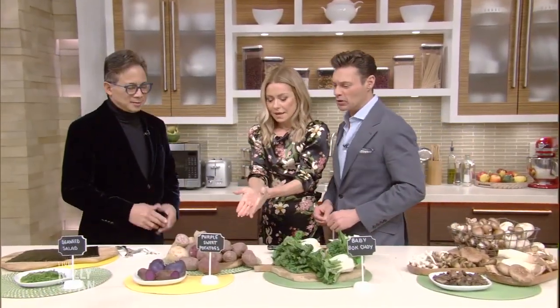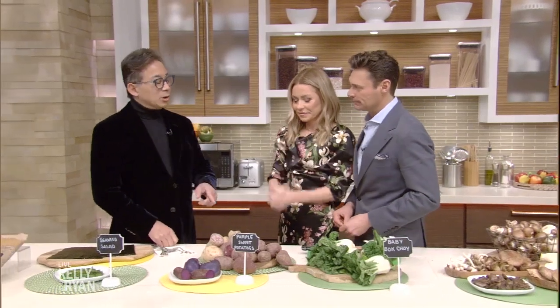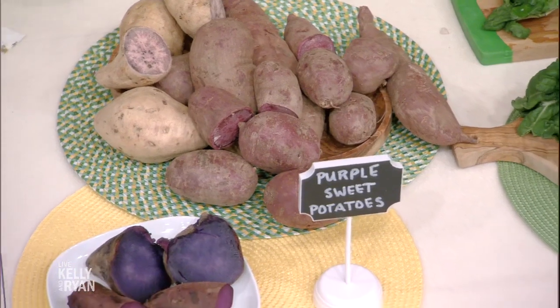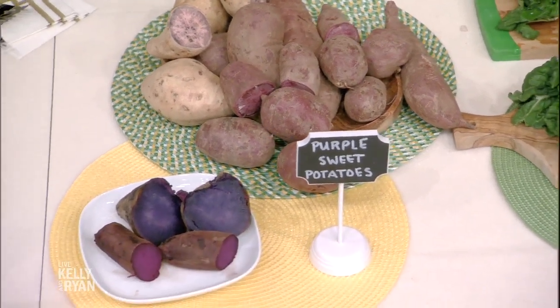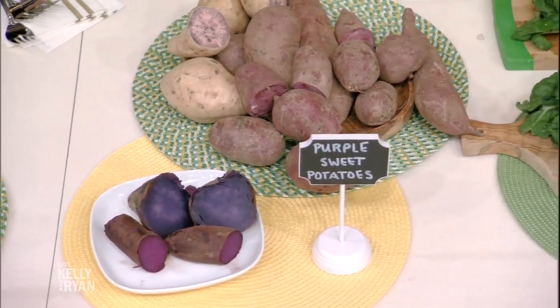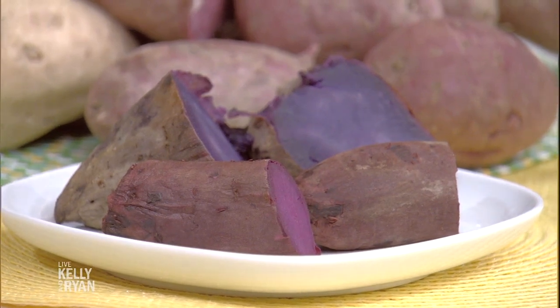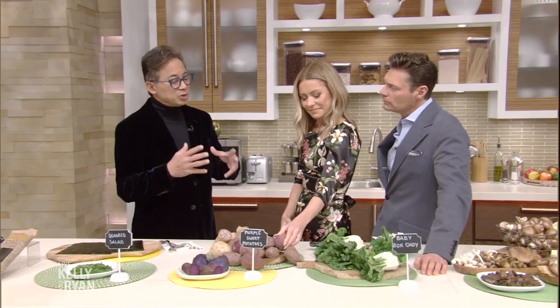Purple sweet potatoes kind of look like regular sweet potatoes, except on the inside they've got this wonderful natural purple dye called anthocyanins that actually help to regulate your blood pressure. If you refrigerate leftovers, the color actually becomes much more intense — so the next day it's going to be even more beautiful, even more purple.